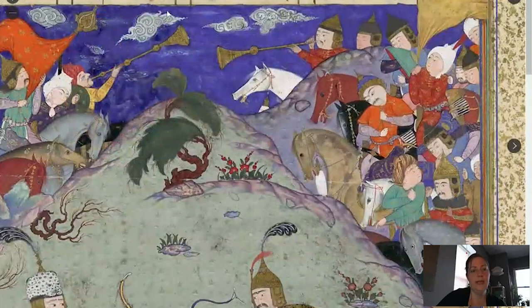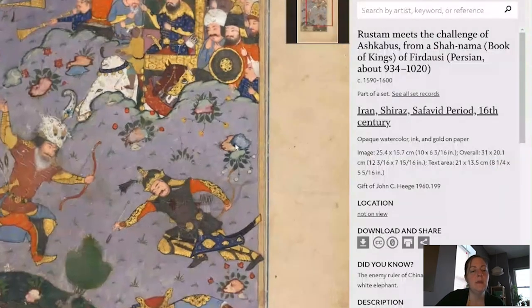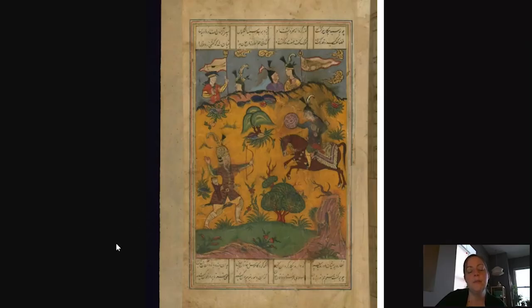There's another example at the Cleveland Museum of Art, made in Shiraz — one of those more commercially produced examples made for wealthy patrons in cities like Shiraz. Here again we see Rustam with his tiger coat; in this case he has just killed Ashkabah. And there is yet another one of these Shirazi manuscripts at the Walters Art Museum in Baltimore, showing Rustam wearing his tiger coat getting ready to attack Ashkabah.